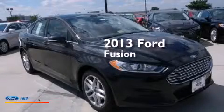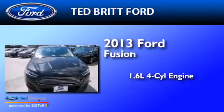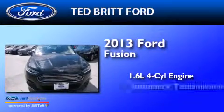This is a brand new 2013 Ford Fusion. It has a 1.6 liter four-cylinder engine and an automatic transmission.